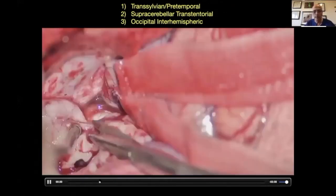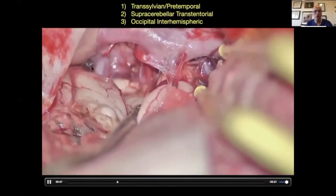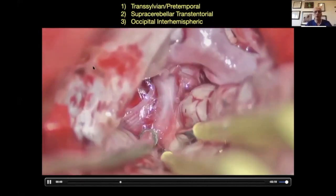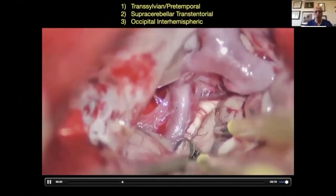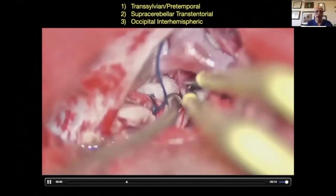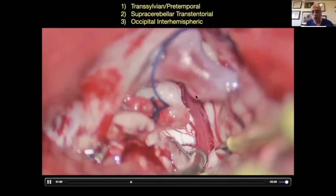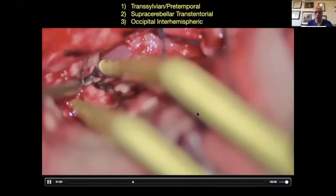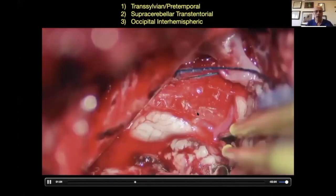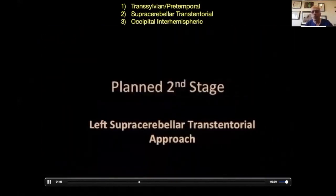So we did that. We exposed the ICA. You see the anterior choroidal, PCA here, and the brainstem mobilizing away. Cutting the dura covering the oculomotor nerve, entire anterior choroidal course here, and keep moving until you stop.